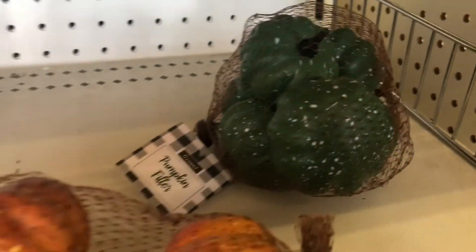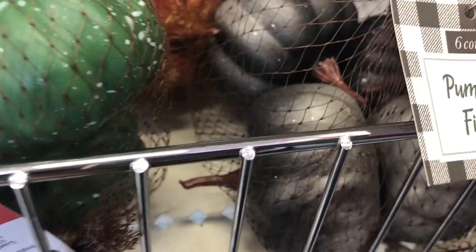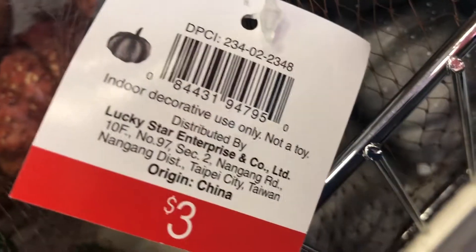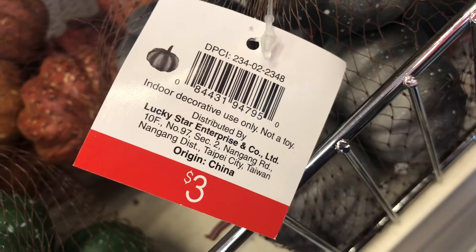Here are pumpkin fillers in green, orange, and dark gray — almost black. They come in six-count packs and are three dollars each. The DPCI is 234022348.